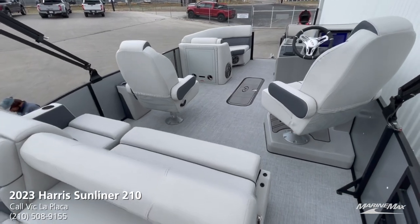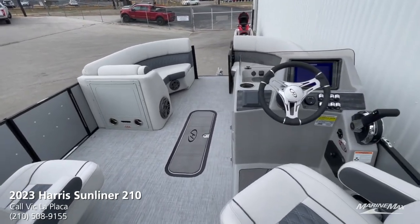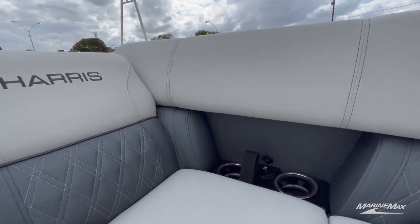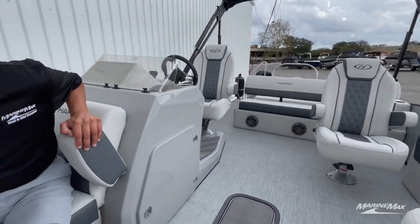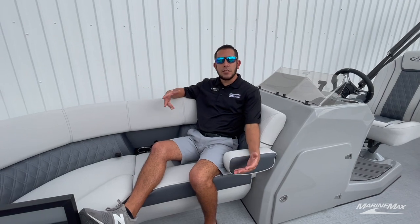Inside this Harris 210 Sunliner, you'll see we have the moonlight gray soft-touch upholstery with a nice diamond stitching pattern on the lower half, and then a flip-down armrest on the front — a nice add-on from Harris in the Sunliner model.